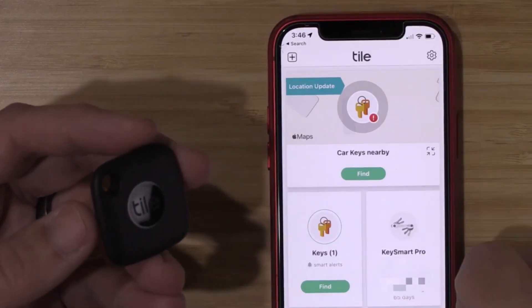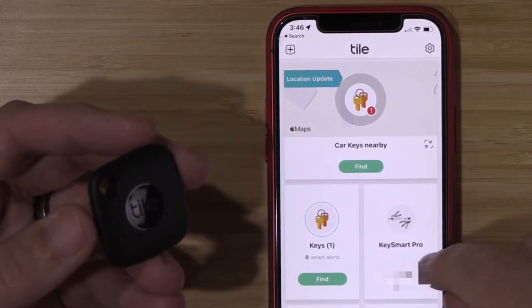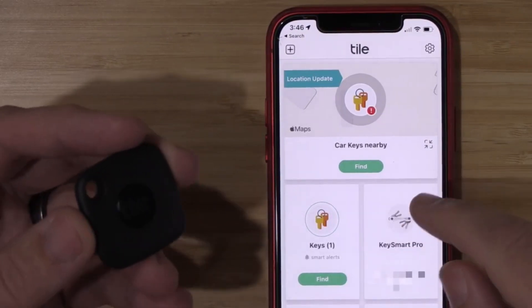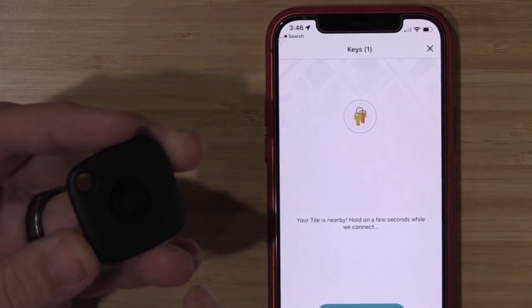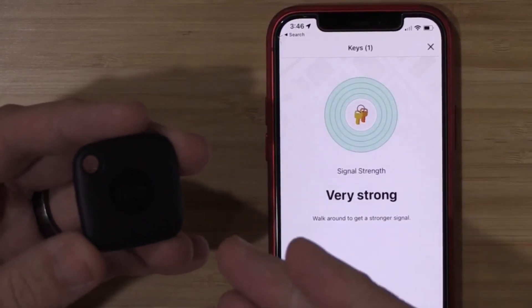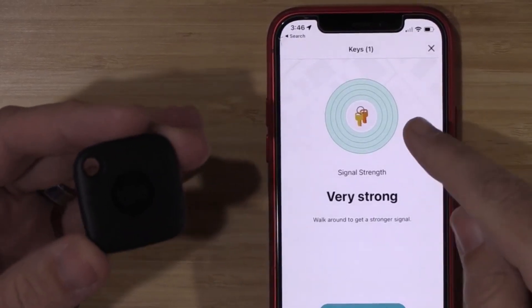With the Tile app installed on her smartphone, your mom can locate her items from up to 250 feet away. The app provides real-time tracking, showing the last known location of the Tile Mate — incredibly useful when your mom is searching for her misplaced items. Additionally, the Tile Mate is water-resistant, so accidental spills or exposure to water won't damage it.